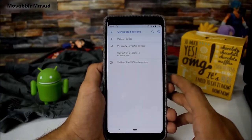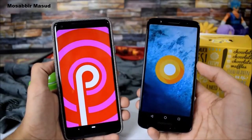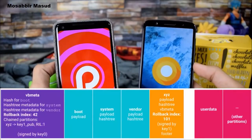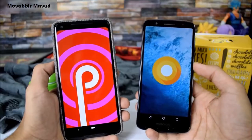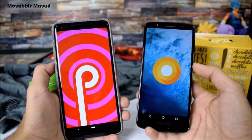Google is also working to add full rollback protection for future devices launching with Android Pie. Xiaomi has already added this feature in MIUI 9.5 and 10, so you won't be able to downgrade. According to Google, devices launching with Android Pie in the future must support verified boot.